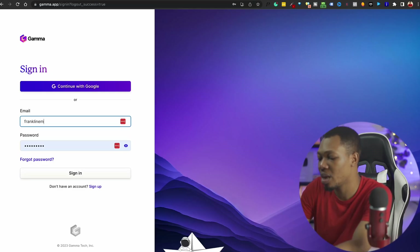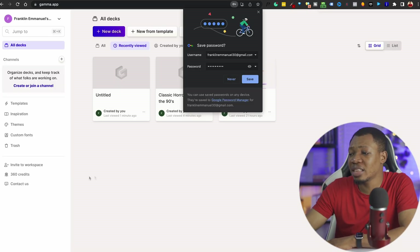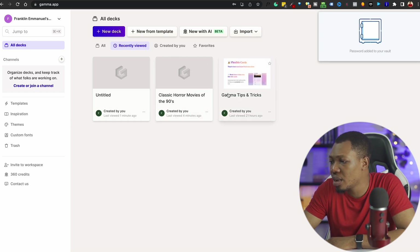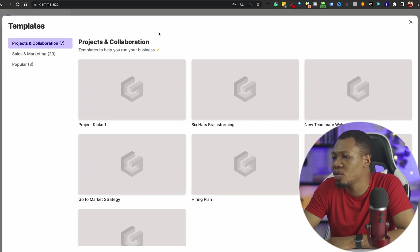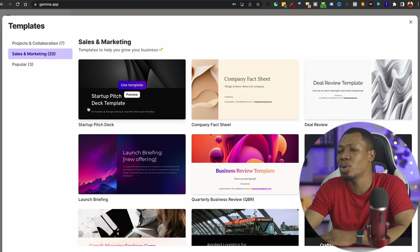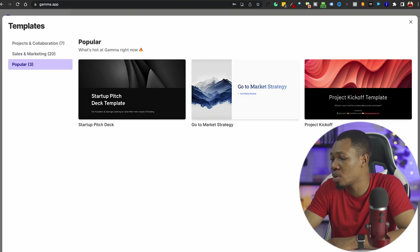So I'm going to sign into my account right now — you can see this is the website. Once I'm signed in, you can see I've been able to create a series of things in the past, but I'm going to proceed and create something absolutely new for the sake of this video. Let's go ahead and look at the series of templates. They have templates for projects and collaboration, for sales and marketing, so when I want to create a pitch deck, you have all of them here.